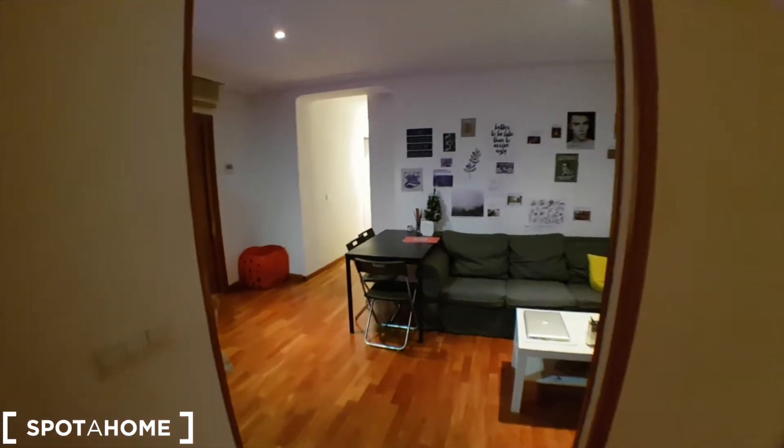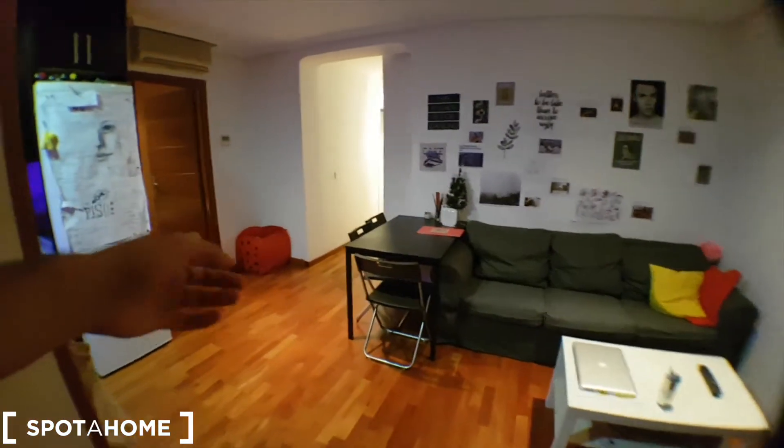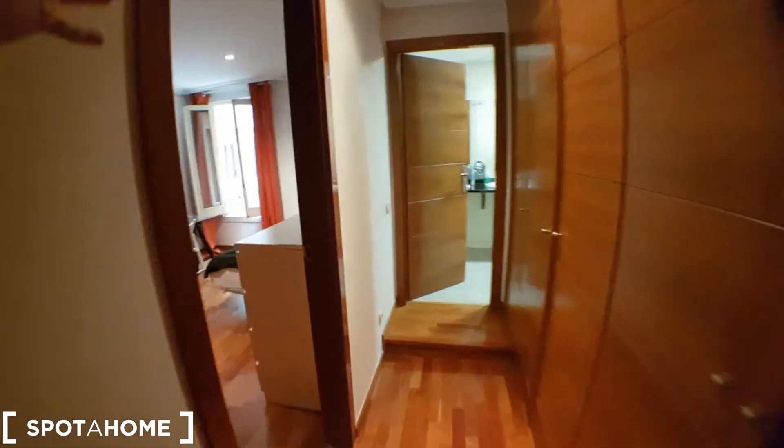This is the entrance. We've got this living room here. We have the bedrooms and the bathrooms distributed all around.